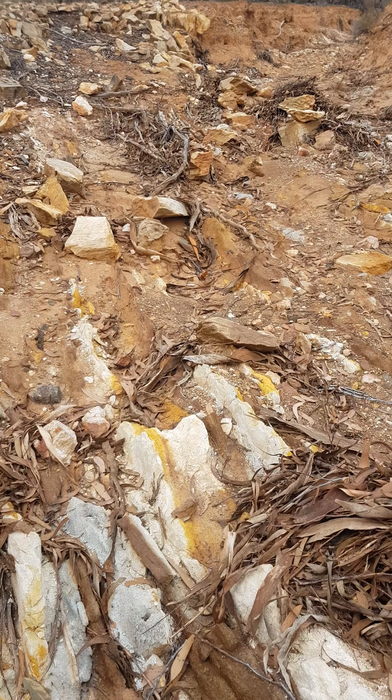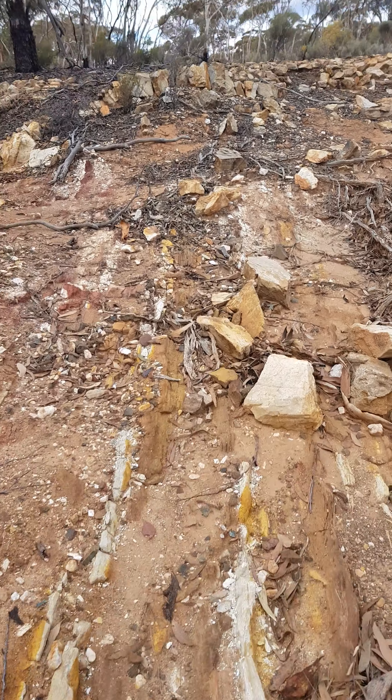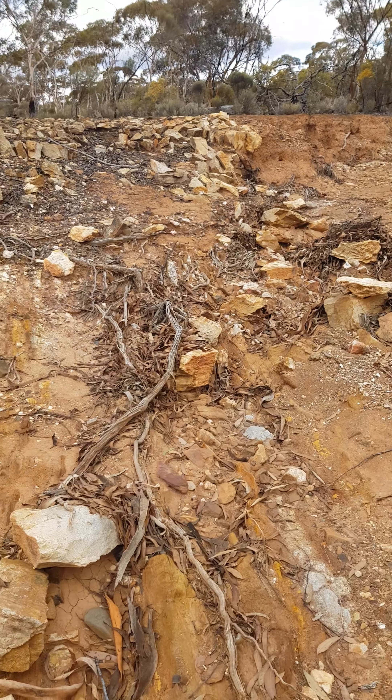Gold is where you find it, so it could be anywhere here. There are so many great places — I'd need to stay here for a month to be able to check it out properly.